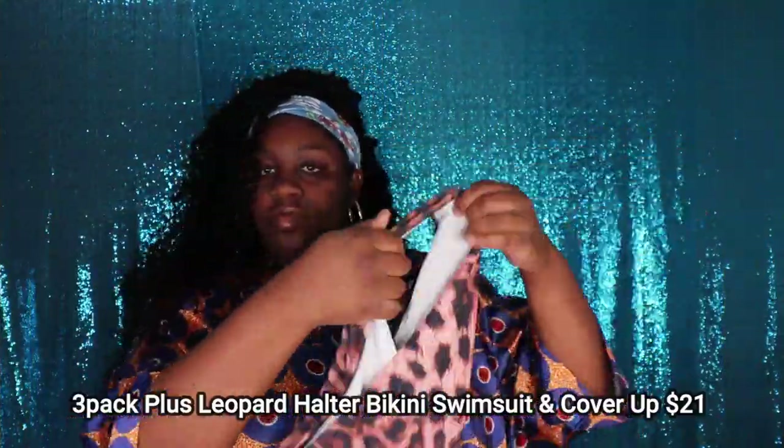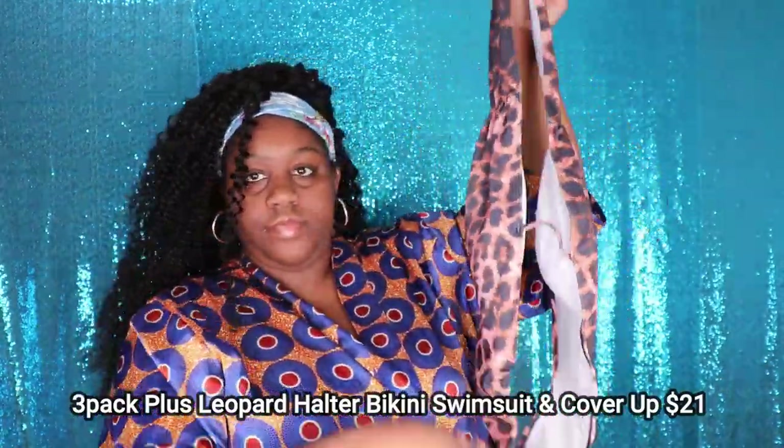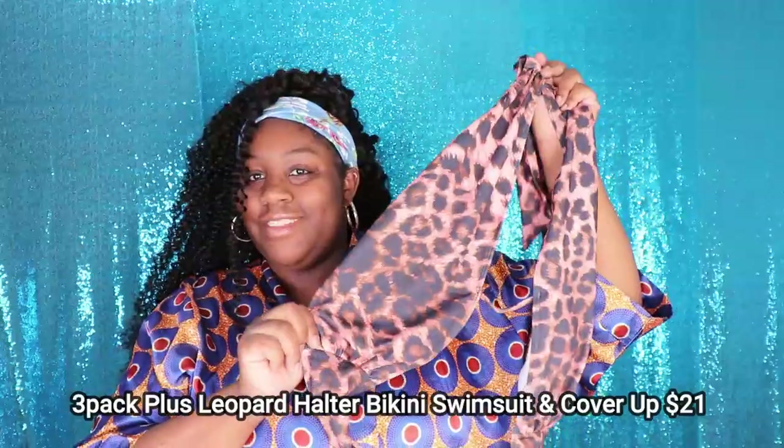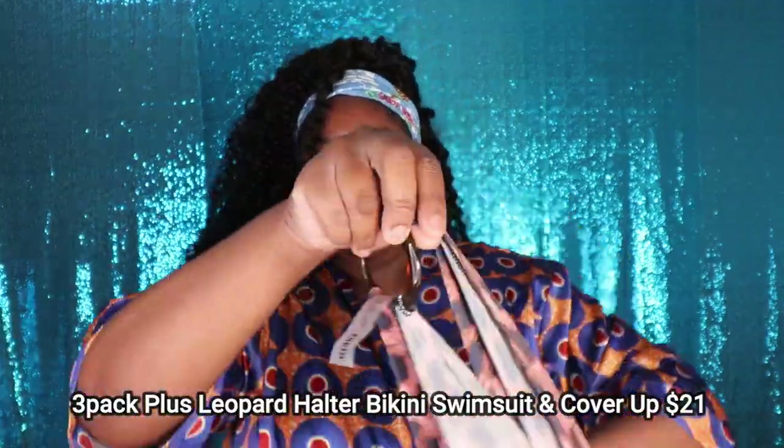This next swimsuit is called the 3-Pack Plus Leopard Halter Bikini Swimsuit and Cover Up, and it retails for $21 on their website. When I saw it, I thought this swimsuit was going to be my absolute favorite. It's not a bad swimsuit, but I feel like you could definitely size down in it. I got a 3X, but because I cannot tie this swimsuit in the back, the top is a lot bigger on me and doesn't give much support. Other than being a little too big, it's definitely super trendy and I still love the pattern and design 100%.